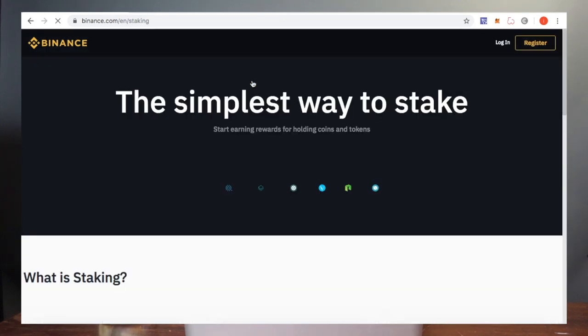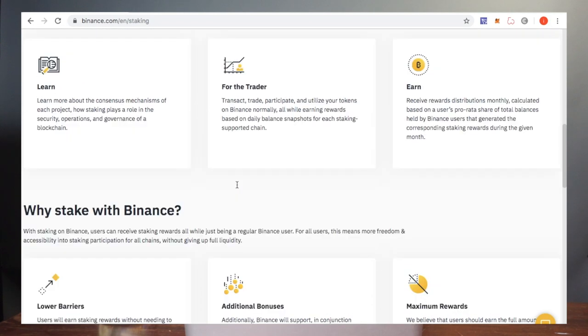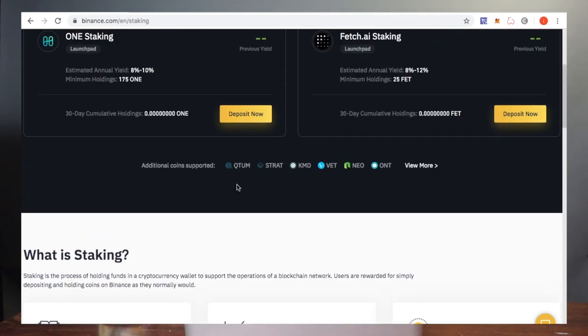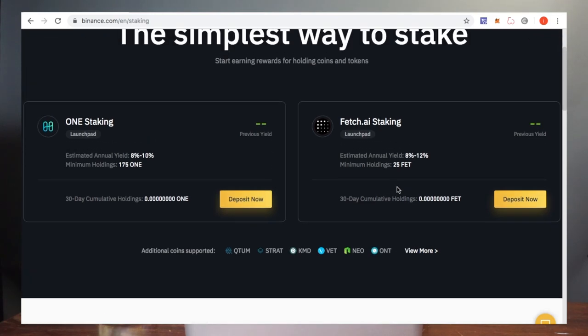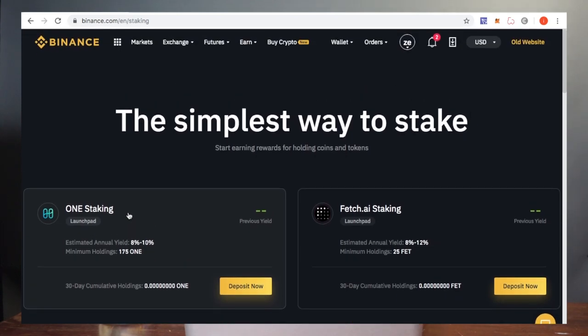If you guys don't know a lot about cryptocurrency, this might sound a little confusing. But basically what I do is stake it, and then they take a snapshot every 24 hours. At the end of the month, I get a small dividend payment back into my account. And all I have to do is hold it on my wallet on Binance.